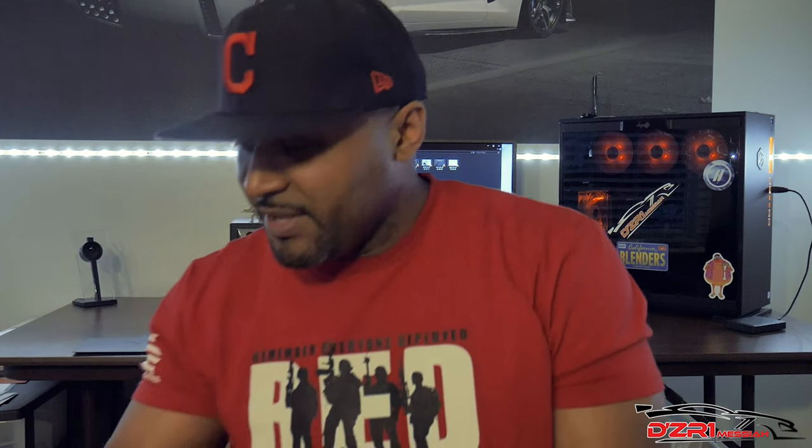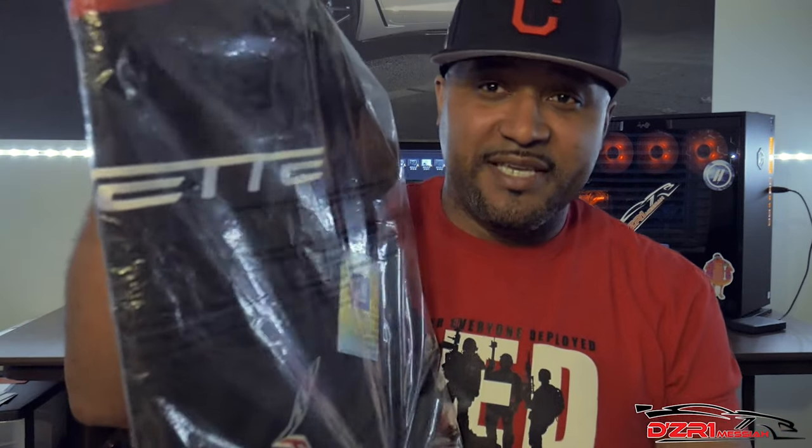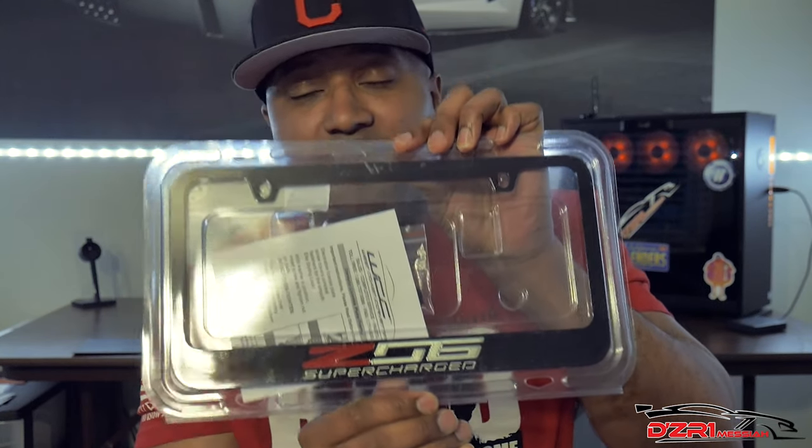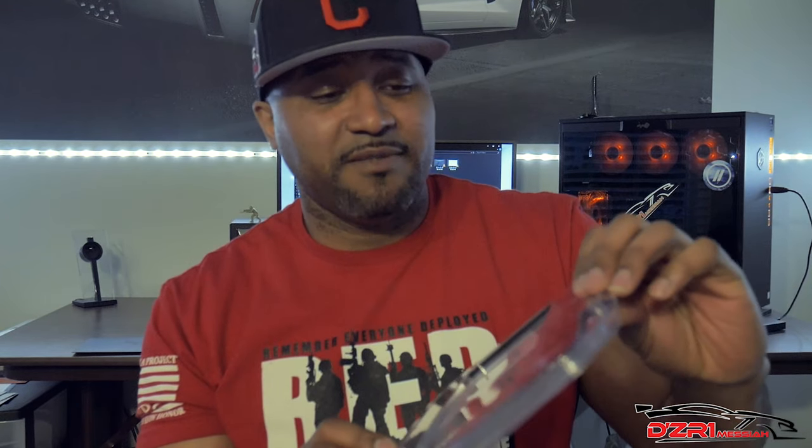This is not the last giveaway — I have several items coming up down the road. When we reach a thousand subscribers I'm going to give away an actual jacket, and maybe even a runner-up prize: a Z06 license plate frame. Everybody, until next time — I appreciate each and every one of you. Thank you so much for coming to the channel, and we'll see you in the next video. Deuces!